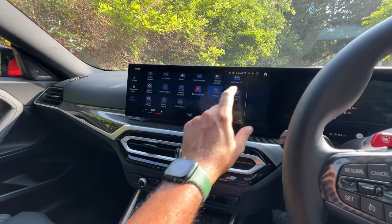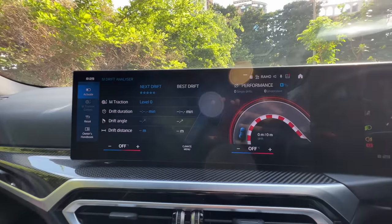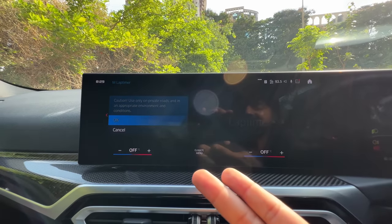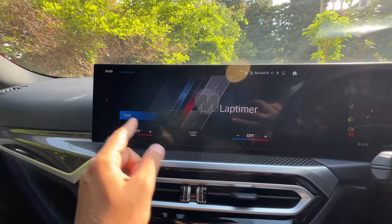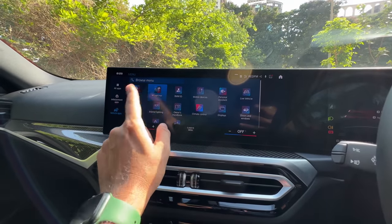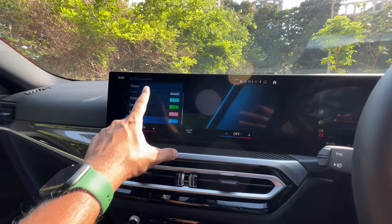The most important thing is it has an M Drift Analyzer which tells you the duration, angle and distance of the drift — absolutely over the top. There is also an M lap timer. You can get engine data and a ton of information. For interior lighting it has just nine colours for ambient lighting, which is still too few in 2023. Come on BMW — Mercedes is offering a lot more colours.